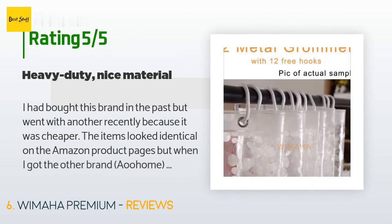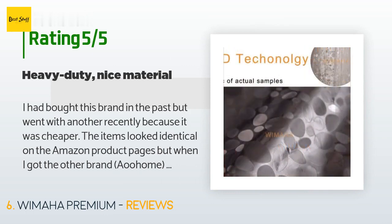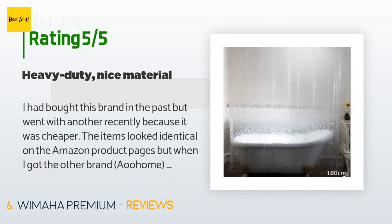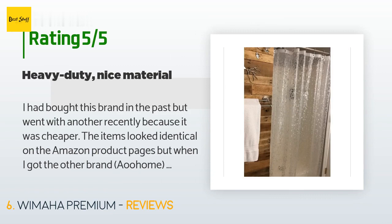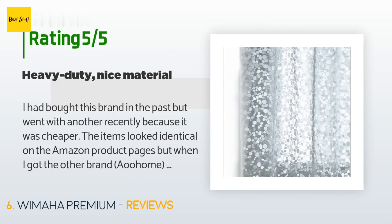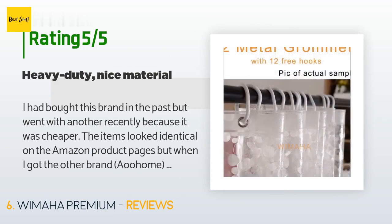This product is available on Amazon for $19 and has an average of 4.4 stars from more than 524 customer reviews. A customer said: "I had bought this brand in the past but went with another recently because it was cheaper. The items looked identical on the Amazon product pages, but when I got the other brand I discovered it was a much thinner plastic with much smaller magnet weights. The plastic was so thin and the weights so inconsequential that the slightest breeze made it billow around in the shower like a lace curtain in an open window during a storm. I have a clawfoot tub with shower curtains completely surrounding it, so it's especially annoying when your shower curtains molest you from all sides."